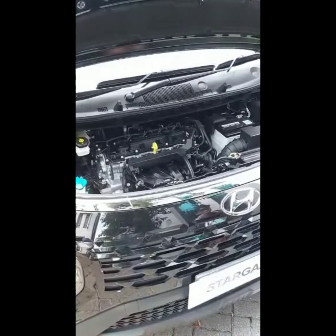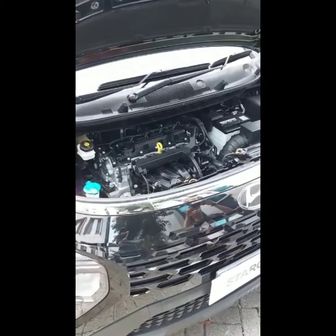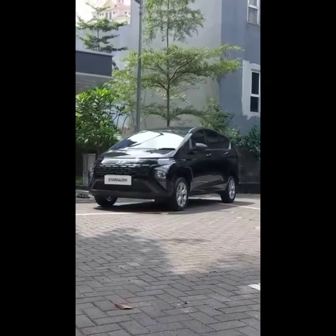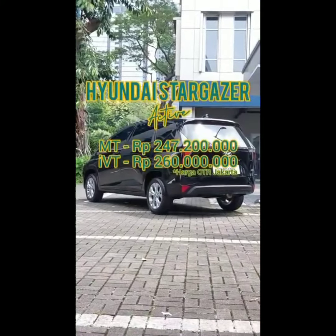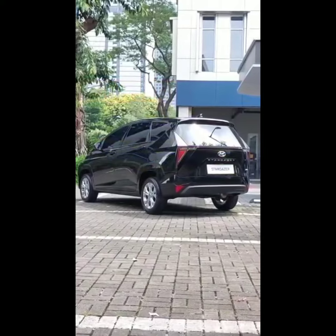Sisanya sama, dari mesin 1500cc sampai ke suspensi. Dan yang sama juga harganya — udah dapat improvement, tipe aktif ini tetap dibanderol 247,2 juta untuk manual dan 260 juta buat matik IVT. So, Stargazer tipe paling murah — sip atau skip nih?